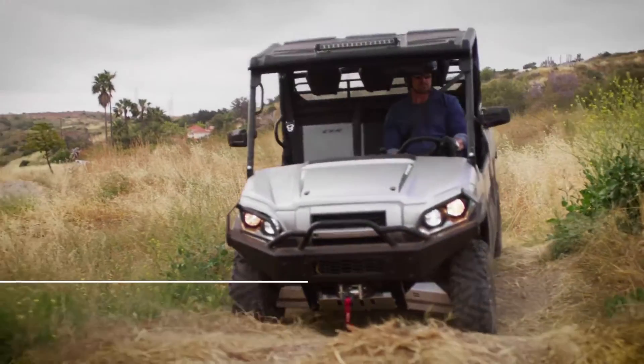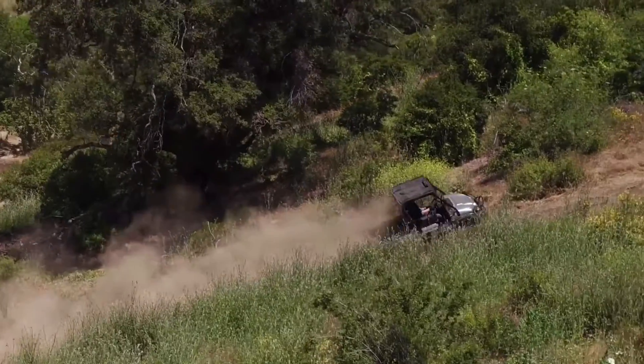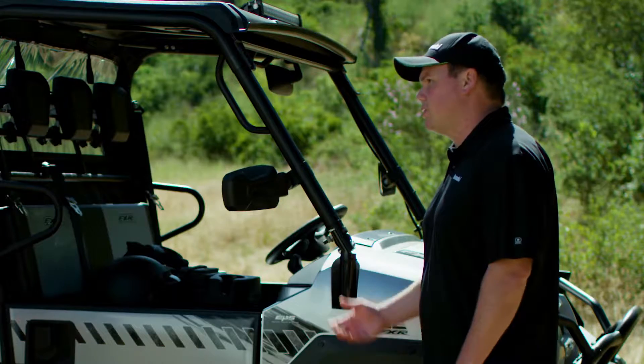Generous ramp and breakover angles, ample ground clearance, and large tires with aggressive tread enable the Mule Pro FXR to easily navigate challenging terrain. And that's great for getting to those remote fishing, camping, and hunting spots.